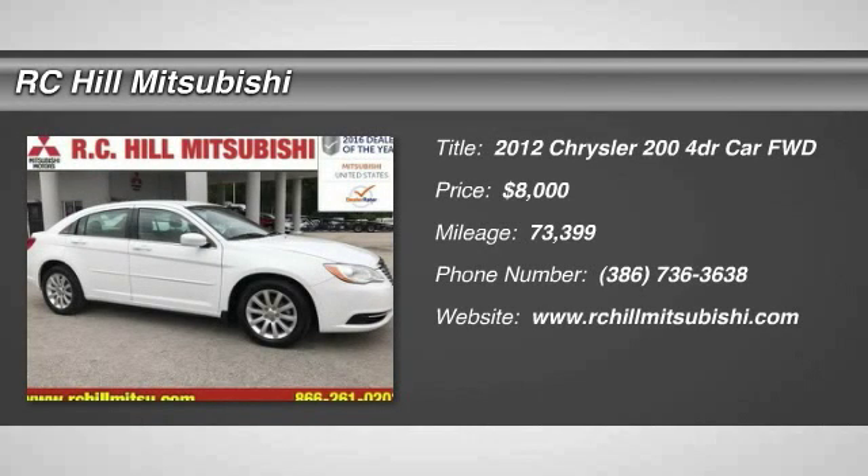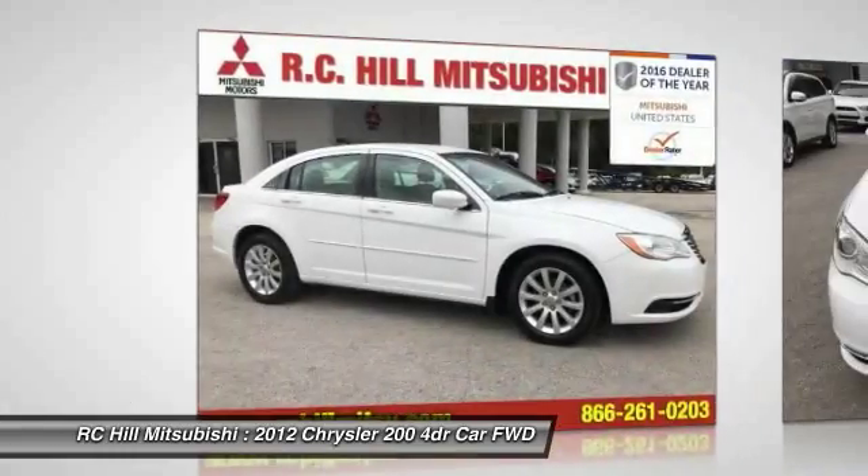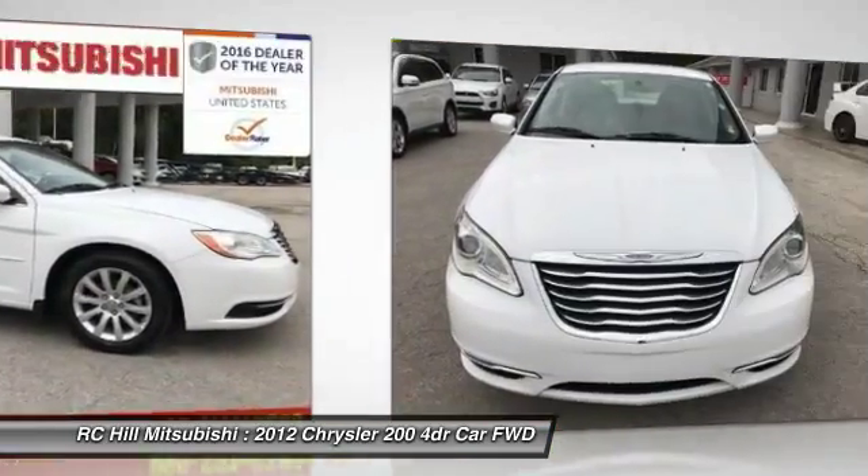2012 Chrysler 200. This mid-sized sedan from Chrysler is loaded with modern comforts. Thicker seats, LED lighting, and noise dampeners are just a few.